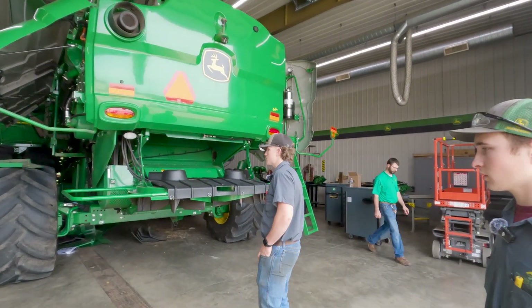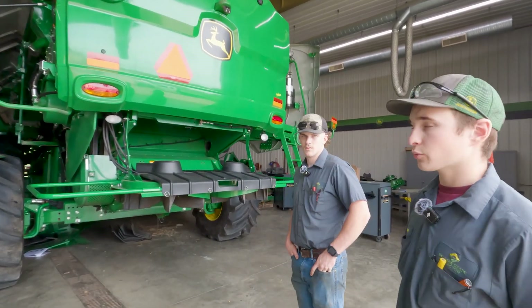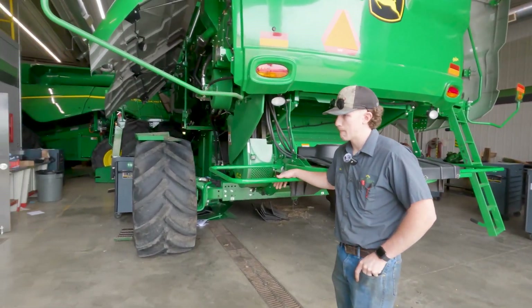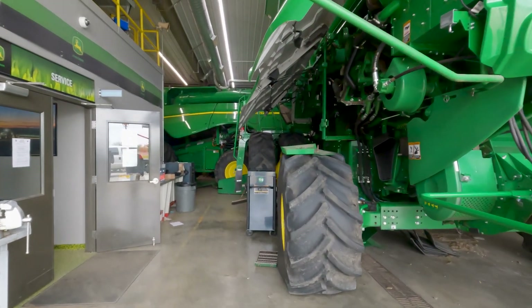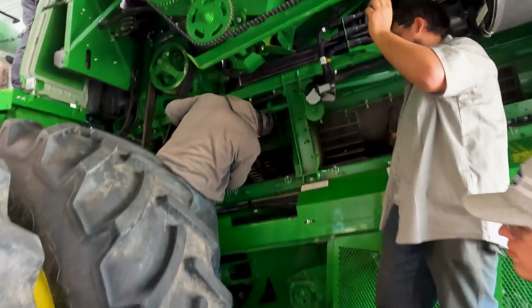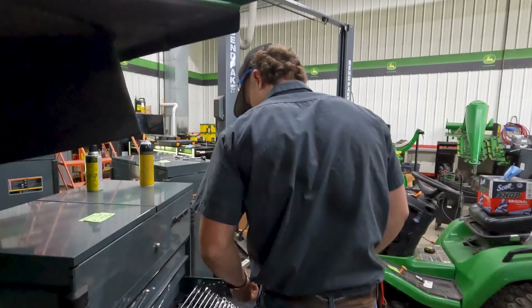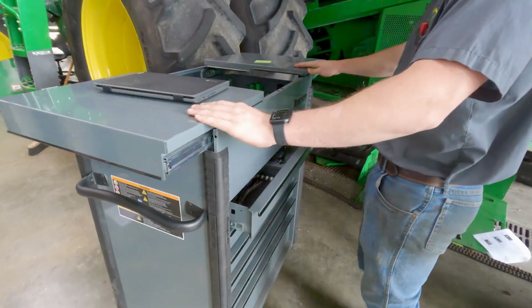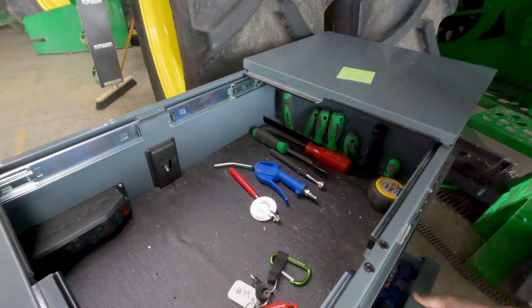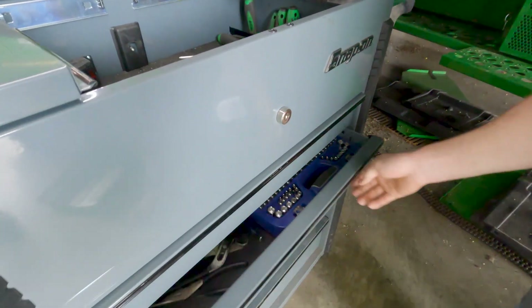We have the 790 in the back and the 770 here. We're getting real practical experience working on these — anything from changing feed accelerator teeth to putting new unload auger chains on. We've got more tool boxes down here. You can see the basics in the student tool boxes, and anytime you need something specialty you go hunting for it — but it works.